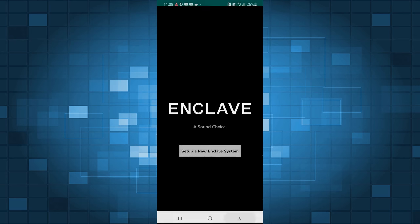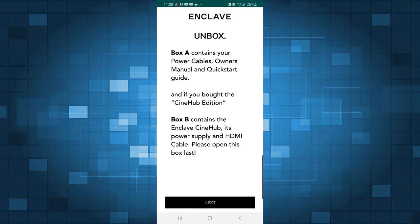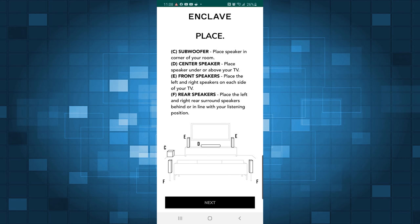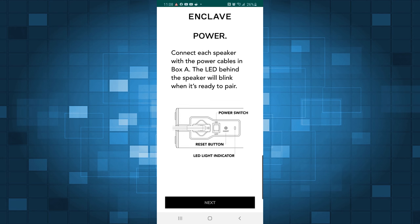The setup process was fairly simple. You just download the Enclave app and it walks you through the process. I got the hub and all the speakers plugged into the outlets around the room and connected the hub to the ARC HDMI port on the TV. Now if you have an older TV that doesn't have ARC, then you can use Optical Toslink or a stereo connection. If you want more info on the best way to connect your home theater system, I did do a video on how to connect a soundbar — I'll throw a card up and put a link in the description.